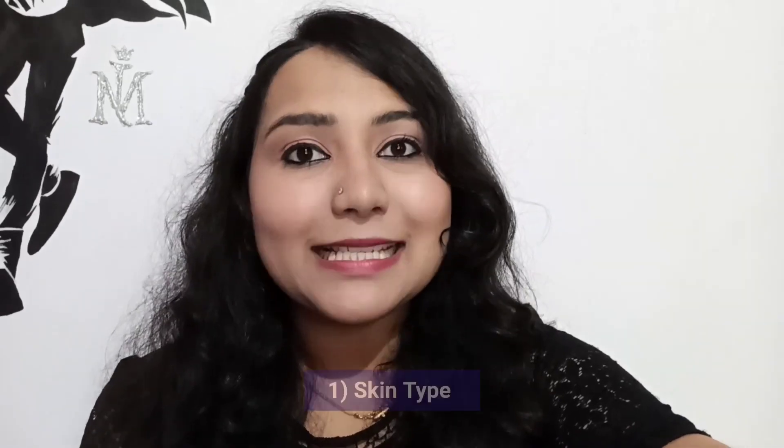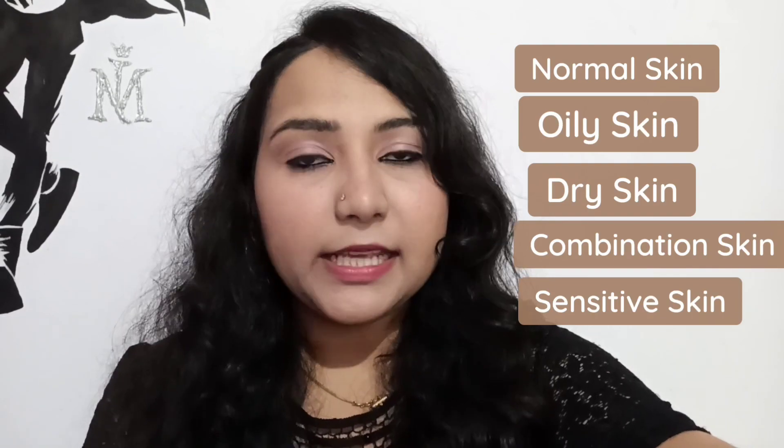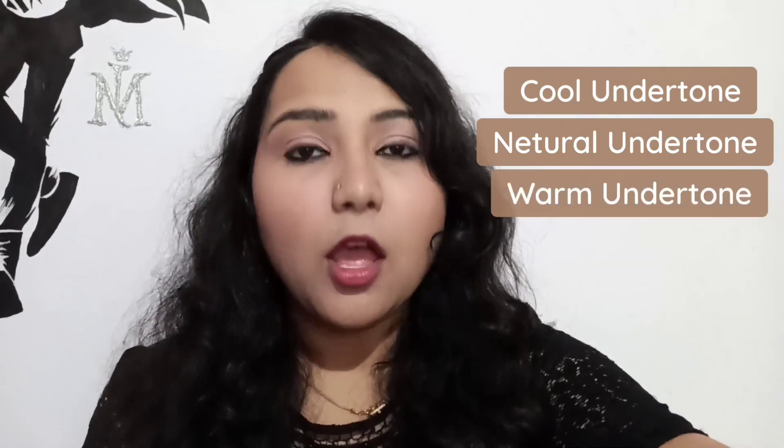Whether you're wearing makeup or not, there are three important things you should always know about your skin. The first one is which skin type you are — basically there are five types: normal skin, oily skin, dry skin, combination skin, and sensitive skin. The second one is which undertone — there are three: cool undertone, neutral undertone, and warm undertone.